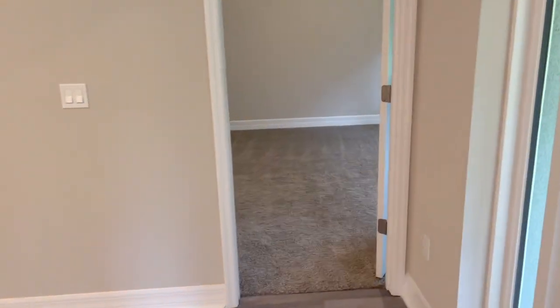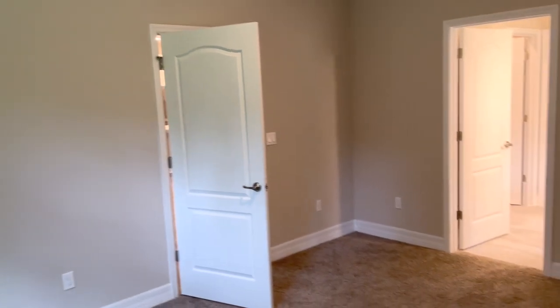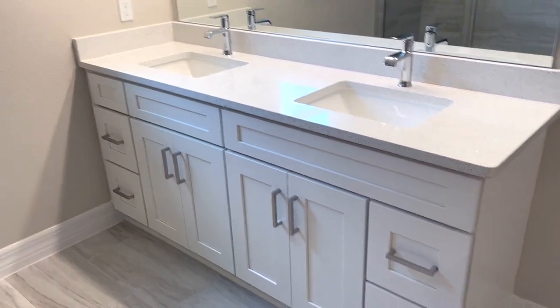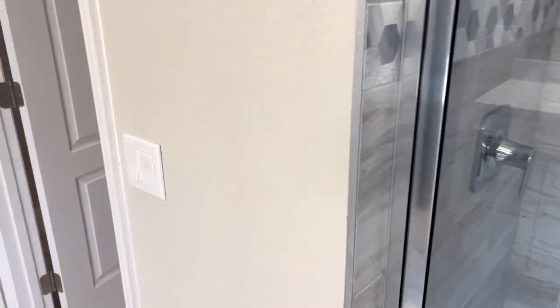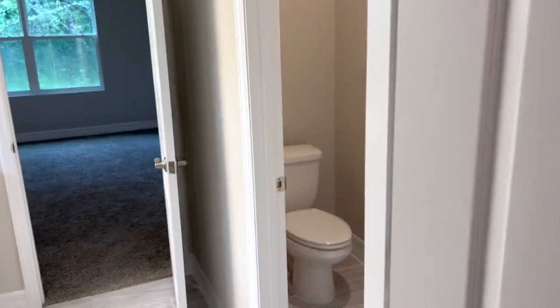Right off of this area is your primary suite — very big bedroom here looking out onto some nature. Good size room. Let's check out the primary bath. Nice walk-in shower there, nice walk-in closet, and your private commode.